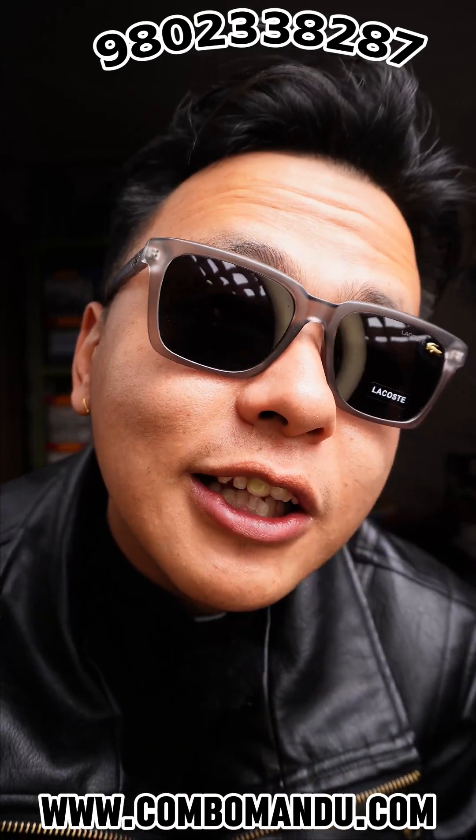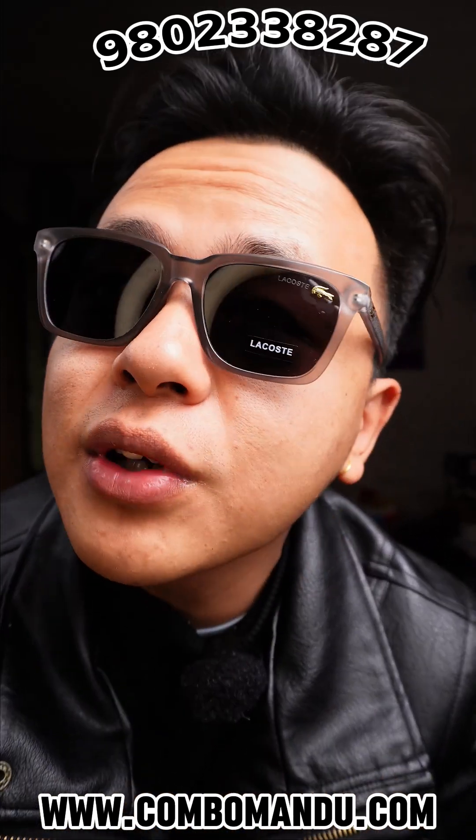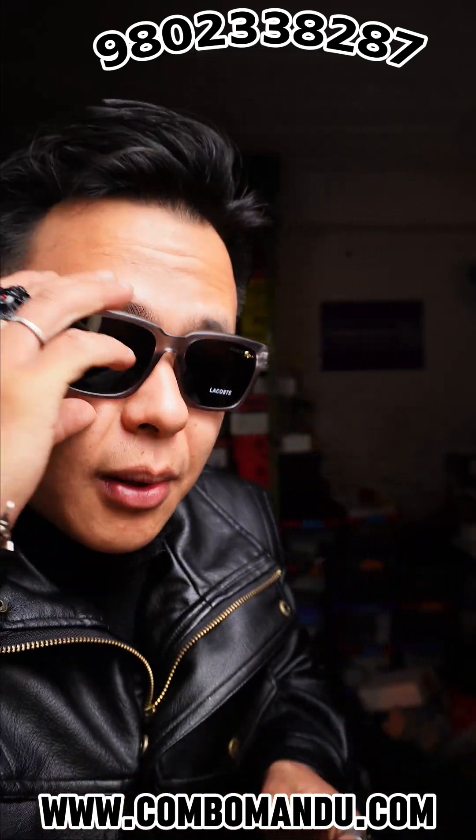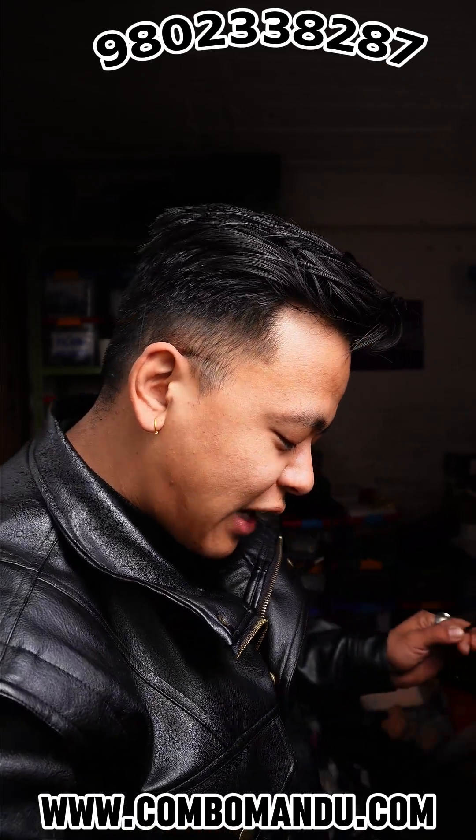This is a dark silver one. This is a dark color. This is a shining black.